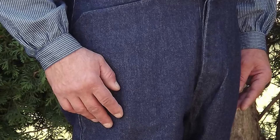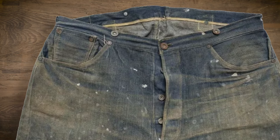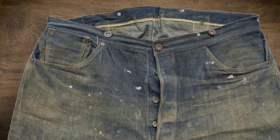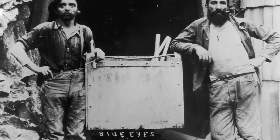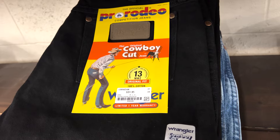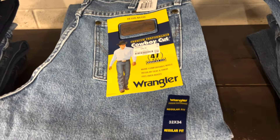Denim is a weave that tends to be very strong, so they were great for the working class. They were riveted in common stress spots to keep them from wearing out. Popular with miners until the turn of the century, cowboys really didn't adopt them early on. Many of us wear jeans to this day; however, they are much more form-fitting than our old Westians would have put on.